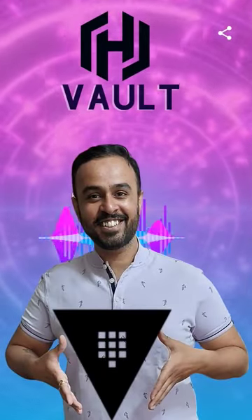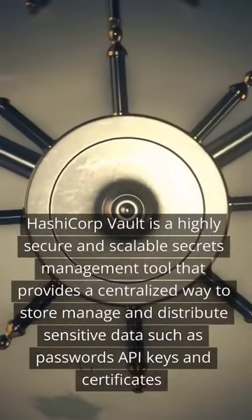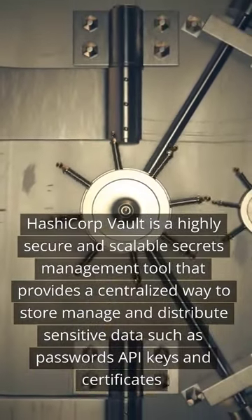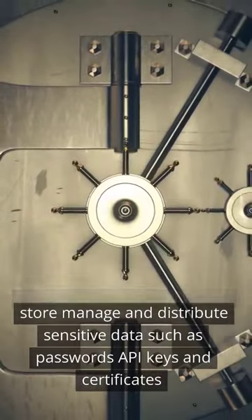What is HashiCorp Vault? HashiCorp Vault is a highly secure and scalable secrets management tool that provides a centralized way to store, manage, and distribute sensitive data such as passwords, API keys, and certificates.